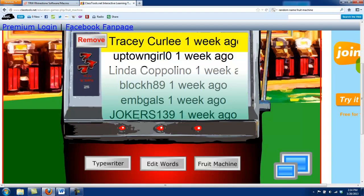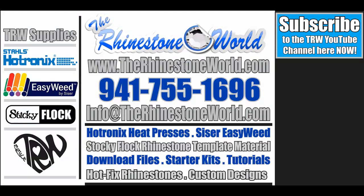So Tracy, if for some reason you've already purchased a macro, we're going to go ahead and just refund you and give you a coupon code for the website for that. Thank you all for playing, and we appreciate all of you following us on Facebook and through our YouTube channel. If you ever have any questions, make sure to give us a call — the number's 941-755-1696. This is Matt with therhinestoneworld.com, and you guys have a great day.